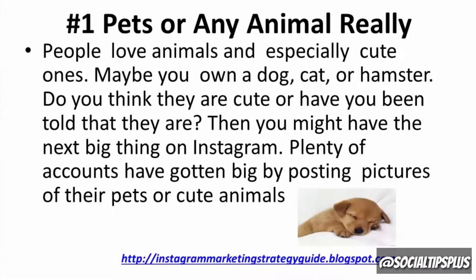Number one: pets, or any animal really. People love animals, especially cute ones. Maybe you own a dog, cat, or hamster. Do you think they are cute, or have you been told that they are? Then you might have the next big thing on Instagram. Plenty of accounts have gotten big by posting pictures of their pets or cute animals.